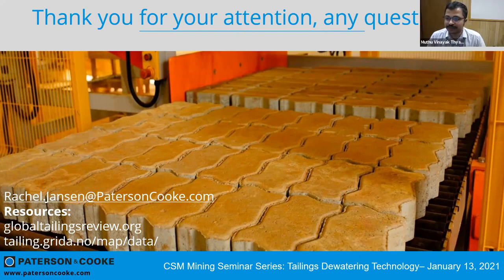Dr. Coby Anderson asks: drum filters were left out of the filtration technology discussion — was there a reason for that? No particular reason — we just don't see them as commonly used on the projects we have worked on, but certainly if it works, you can use it.